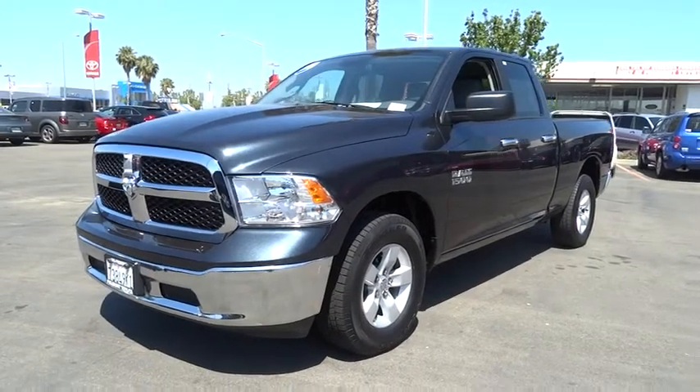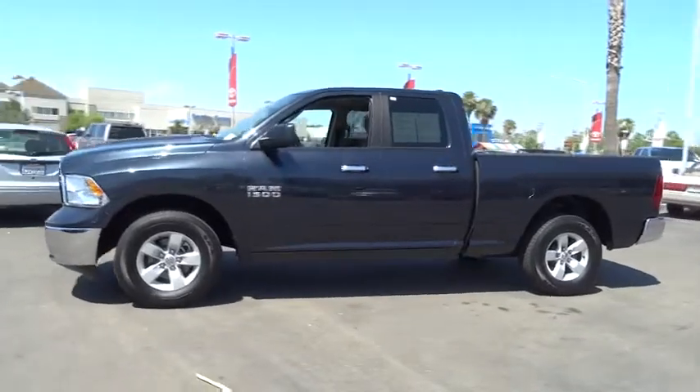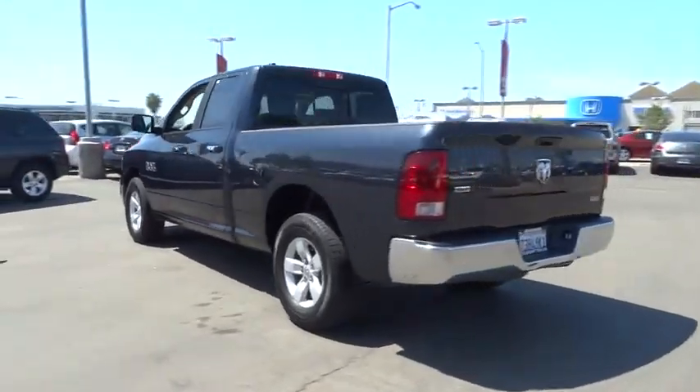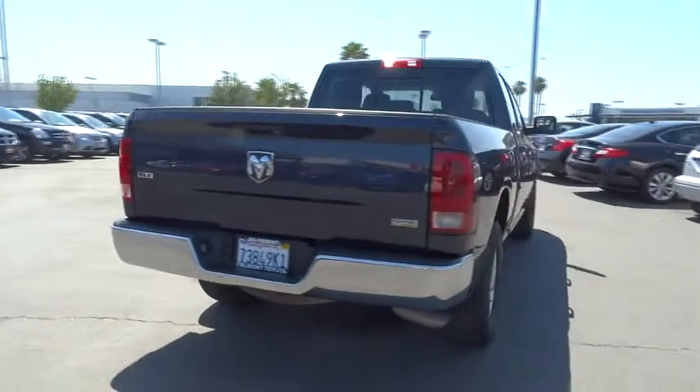The 2013 1500. When the Dodge Ram 1500 went against the Chevrolet Silverado, Ford F-150, and Toyota Tundra, which are all excellent trucks in their own right, the Ram took home the prize for its well-rounded strengths and is priced below $30,000.